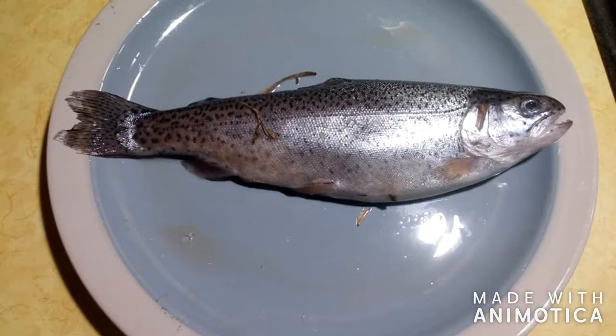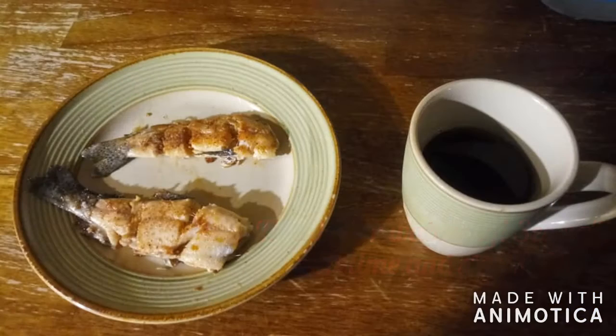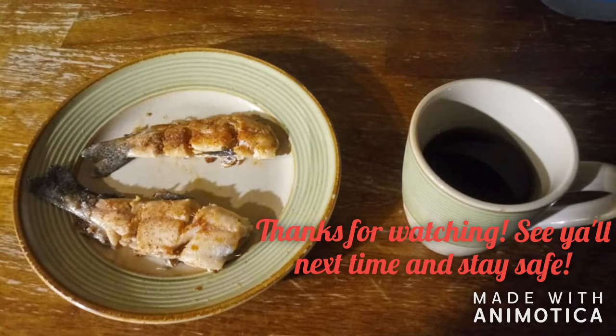In the three weeks I was fishing at Cover Park, I would catch a total of 7 rainbow trout, with this one being the biggest at 10 inches. Well, everyone, thank you all for watching. See y'all next time and please stay safe.